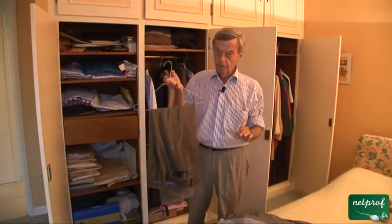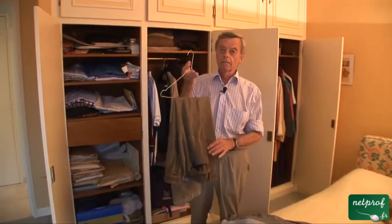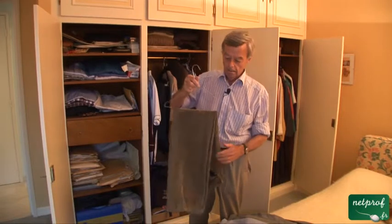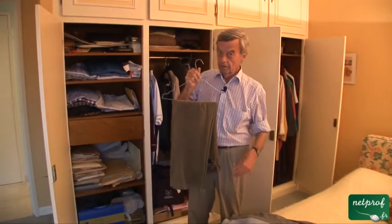Now here there can be a real problem between the English and the Americans, because the Americans tend to call trousers pants. But for the English, pants are what you wear as underwear, which Americans call underpants.